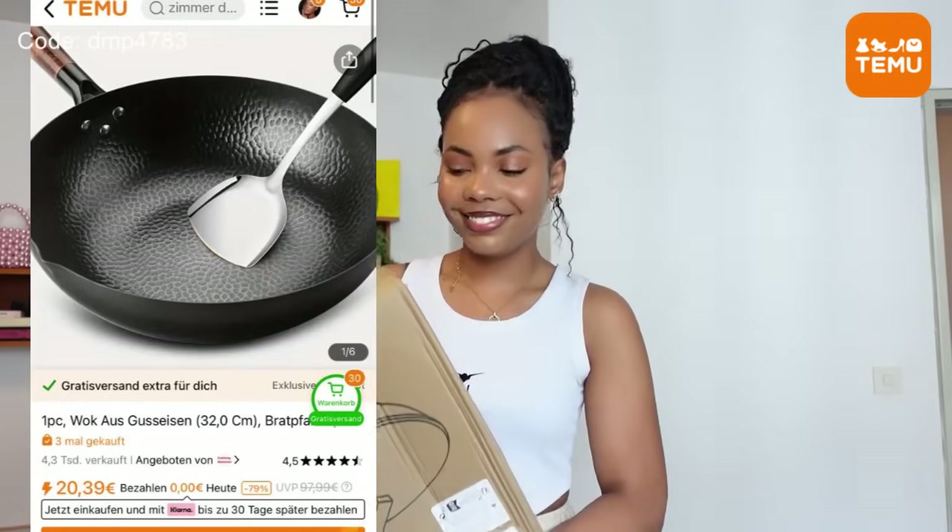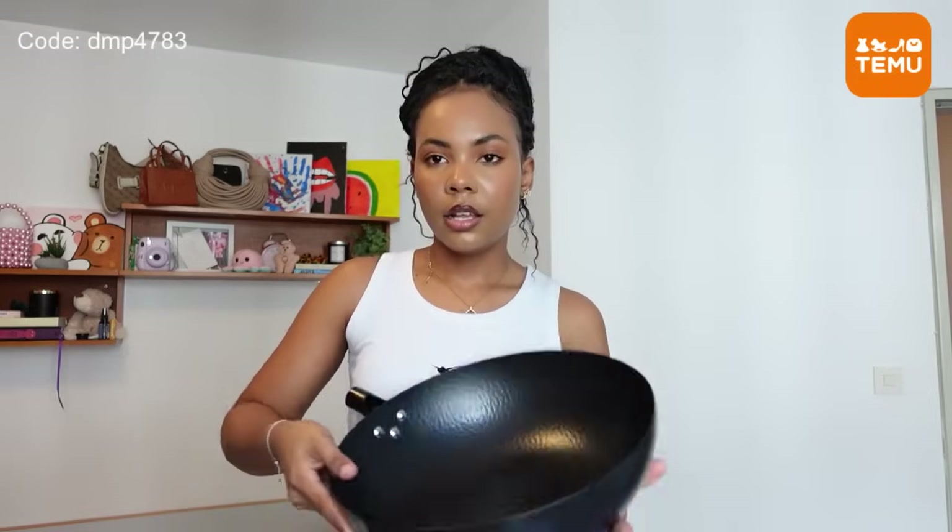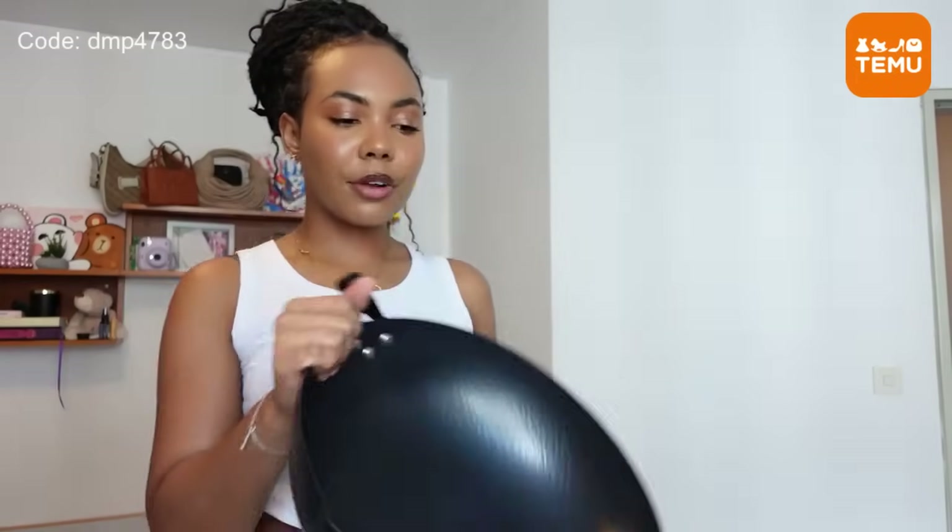You guys are literally going to laugh, but when I told you Temu has everything, I meant it — I got a wok! I didn't expect this to be this big; in the picture it didn't look that big. This is what it looks like — it's a wok for my stir fry, fried rice, stir fried noodles. It also comes with a handle which you just connect, and it's very heavy duty. I've been using one small frying pan for everything and it's just not cutting it anymore, so I'm so excited to use this.